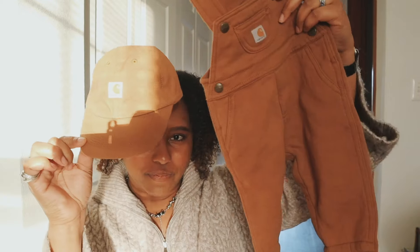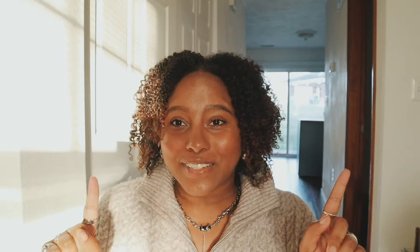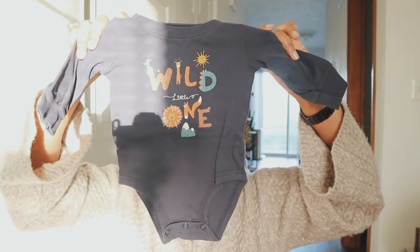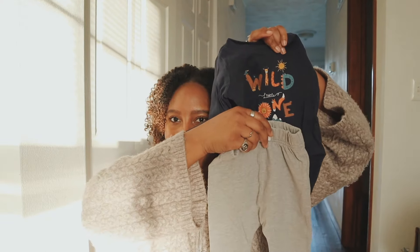I also found a Carhartt hat — I'm unwell, it's so cute. Next up is a little alligator chomp onesie — green and white striped with adorable alligators. Then there's one that just says 'wild little one' — so small, the tiny humans! And somehow I found these super bougie Ralph Lauren baby jogger pants.